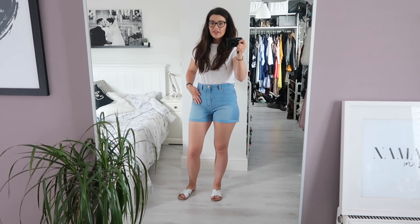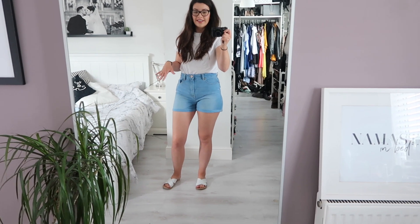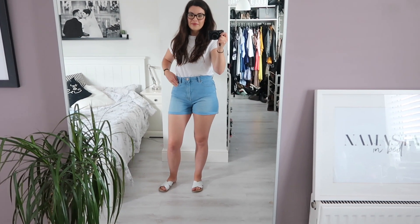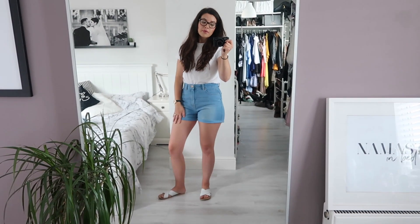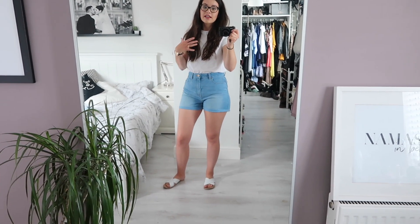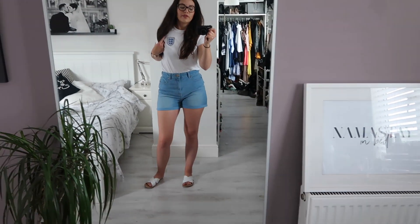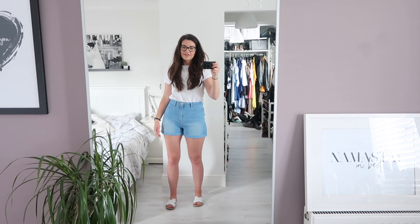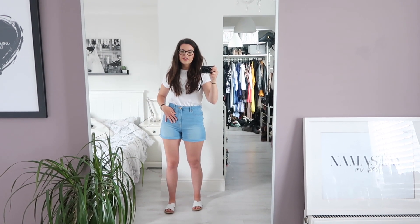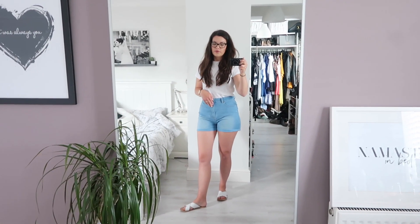I'm in my second outfit of the day — I don't normally wear two outfits a day but it's happened twice this week because we've been going out. I'm normally just one and done. We are going to our friend's barbecue to watch the England game tonight so I have my England top on — this was from Primark, it says 'Gold' on the back. I've just paired it with these high-waisted denim shorts from New Look and these sliders from Boohoo.